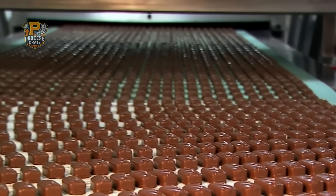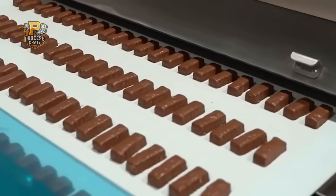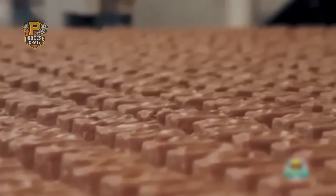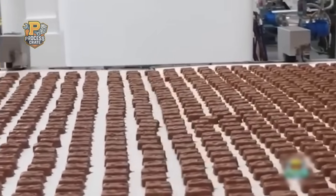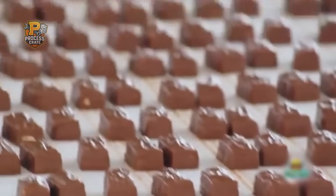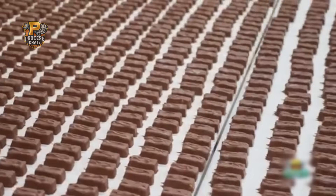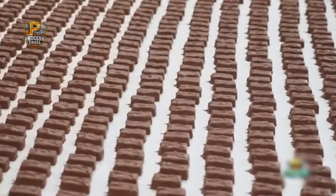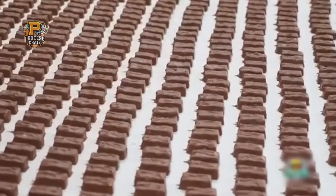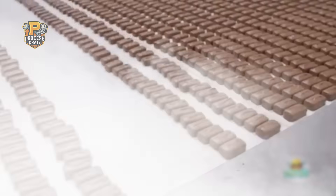Temperature control is critical throughout: the coating area is maintained at exactly 68 degrees Fahrenheit with humidity below 50% to prevent chocolate bloom — those white spots that indicate improper crystallization. Each coated bar then receives the signature Snickers ridges, decorative marks created by embossing rollers that also serve as quality indicators. Bars without proper ridges are automatically rejected by vision systems that inspect every bar at 200 frames per second.